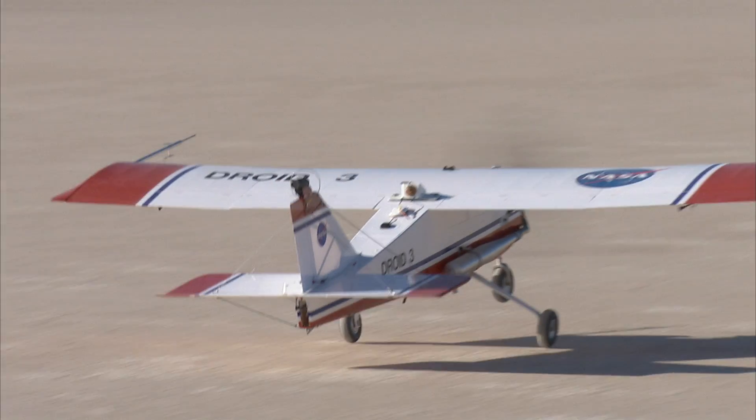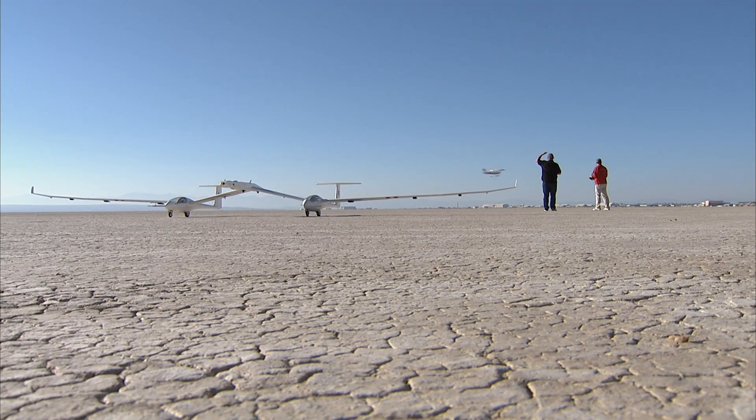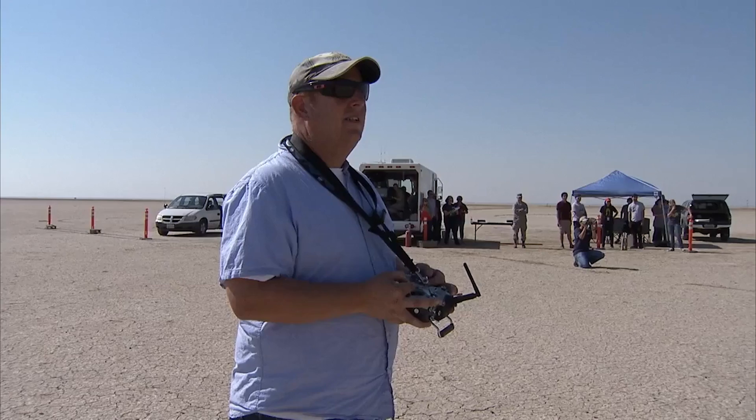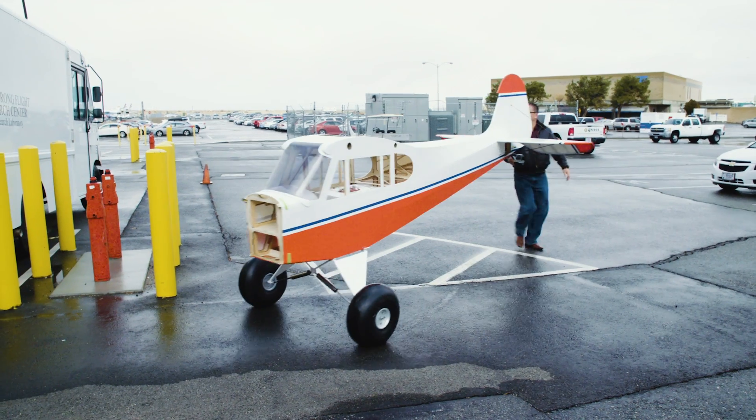I'm a lifelong RC modeler. I grew up reading about NASA and the test pilots here, checking a gear and breaking the sound barrier. It's a little bit surreal to actually be here now flying on the same lake bed. It's really amazing and certainly a dream come true. My name is Red Jensen. I run the subscale flight research lab here at NASA Armstrong Flight Research Center.